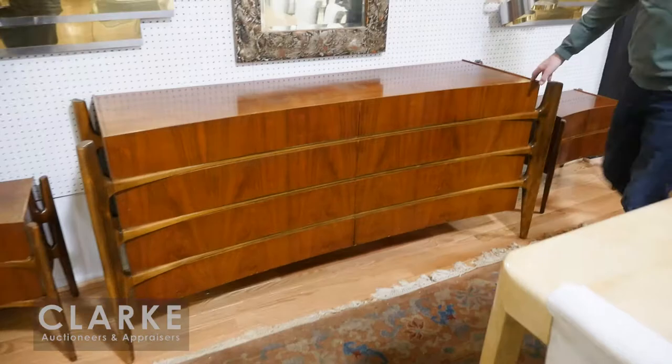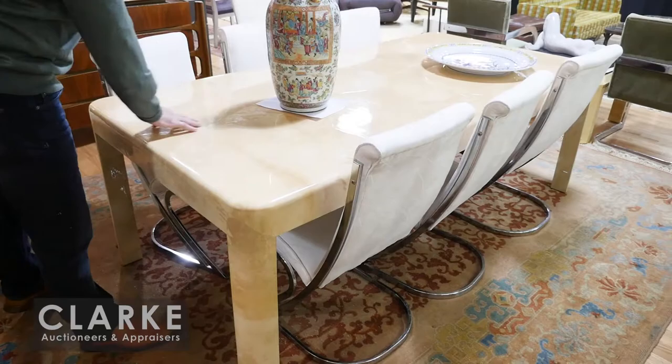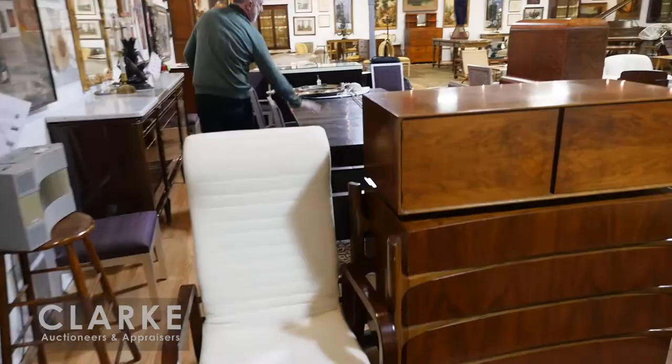Moving along, we've got lots of mid-century. We have a nearly complete bedroom set by Edmund Spence, but we're selling it as the two end tables, the long dresser, and the high dresser. We have this Carl Springer — good condition — this comes from Long Island. We have the goatskin table.